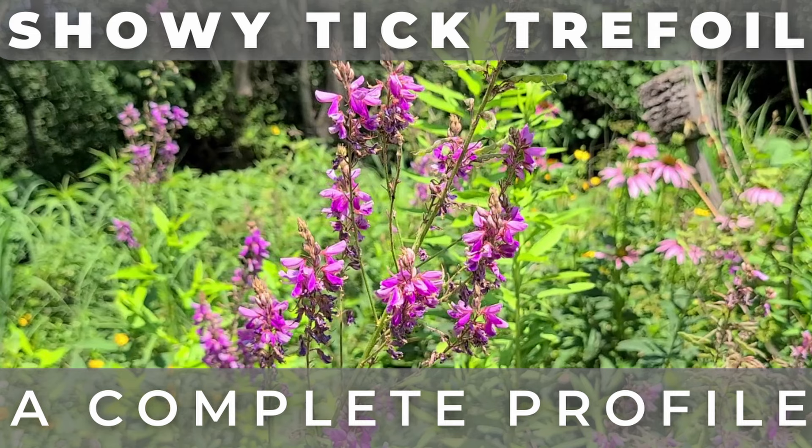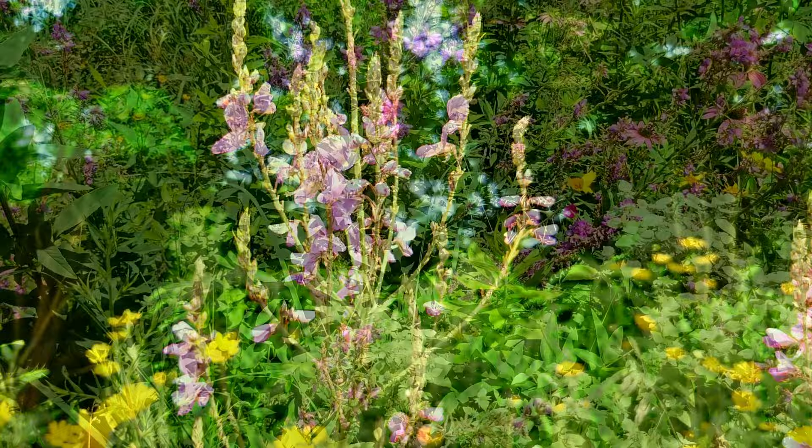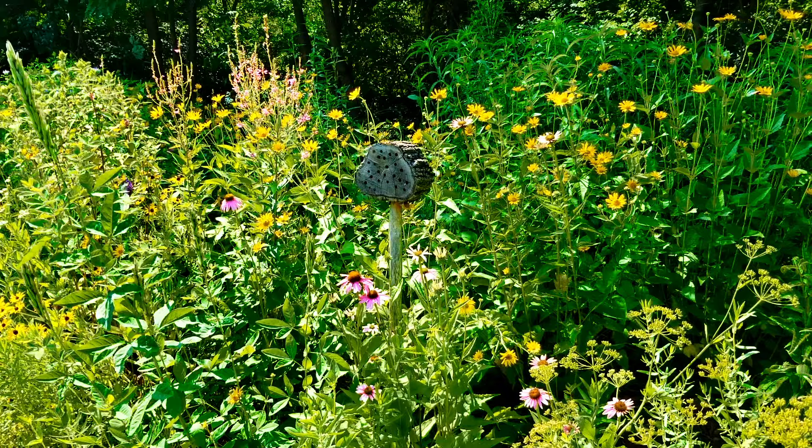Hey, this is Joe with Grow It Build It, and today I'm going to show you a profile on showy tick trefoil. One of the many types of tick trefoil that grows in North America, showy tick trefoil is one of the prettier species. With its long panicles of pink to purple flowers, it makes for a really beautiful sight in mid-summer. This is a flower I first read about roughly 10 years ago and was surprised by how beneficial it was for wildlife, and I've grown it ever since.